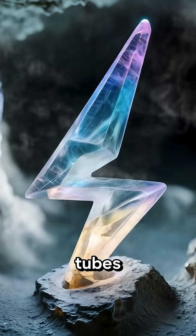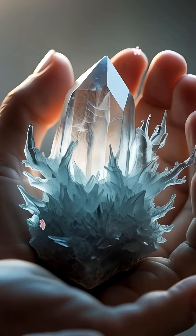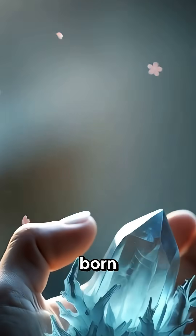These fragile tubes form beneath the surface, tracing the exact path of the bolt through the earth. They're incredibly rare and often hidden, like glass roots born from the sky.